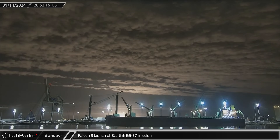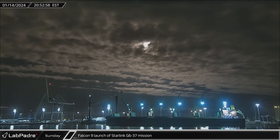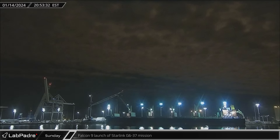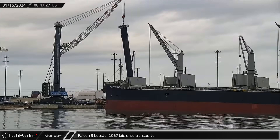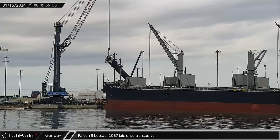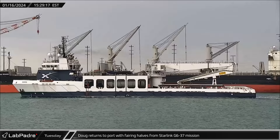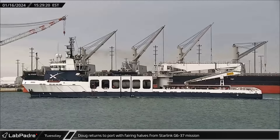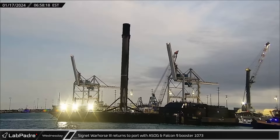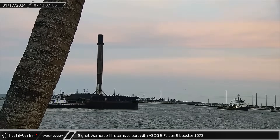Over at Cape Canaveral on Sunday night, Falcon 9 Booster 1073 launched its 12th mission, lifting off from Space Launch Complex 40 with another 23 Starlinks on their way to low Earth orbit. On Monday morning, Booster 1067 finished dockside processing and was laid onto the horizontal transporter for its return to Hangar X for refurbishment. On Tuesday, Doug returned to port carrying both fairing halves recovered from Sunday's Starlink Group 6-37 mission. The next morning, a Short Fall of Gravitas was towed back into Port Canaveral with Booster 1073 following that same Starlink launch.